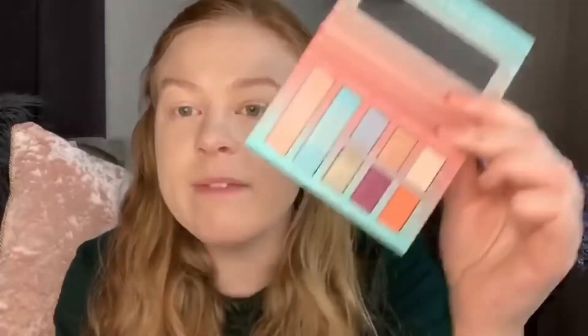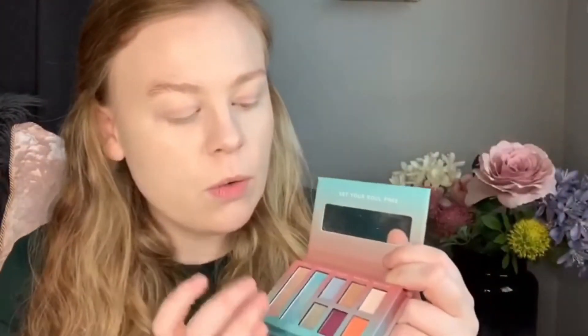I'd never tried eyeshadow from Collection before, so this is definitely a newbie for me. I got the Eyes Uncovered Shadow Palette in Wildflower — it has eight really nice pastel tones inspired by a bloom and blossom look. There's a light blue and an orange which I thought made a really nice color palette. This retails for £4.99 to £5, and I think it's really good value for the amount you get. There's a lot of color payoff and not much fallout on your face, though there is a bit in the pan.